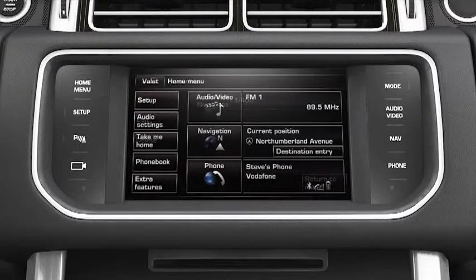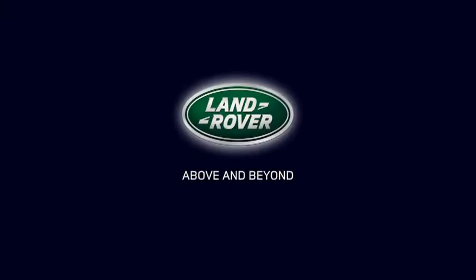If fitted, you can also enter a POI using the voice control system. For further information about this feature or any other feature, please refer to your Owner's Handbook. For help or assistance, please contact your Land Rover dealer who will be more than happy to assist you.